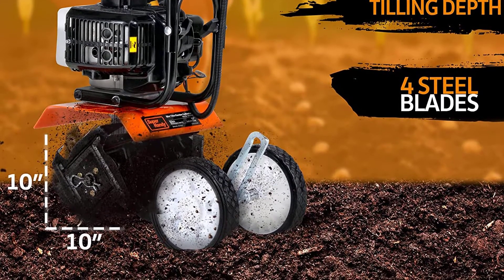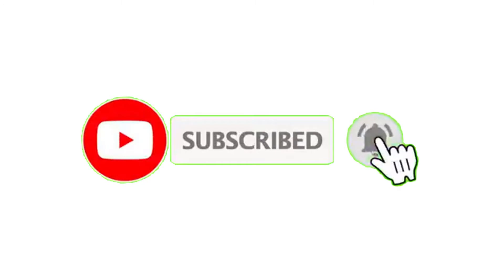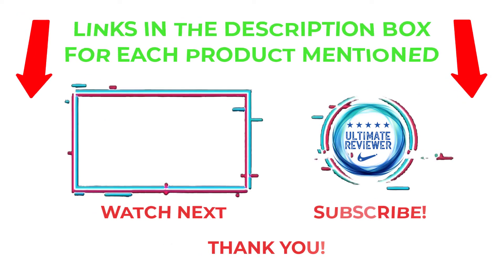That's all from my end. I make helpful videos daily, so do subscribe to my channel and hit the bell notification. To get more information or to know product prices, please check my description. For any kind of problem, please comment below so I can help you further. Thanks for watching, have a great day.